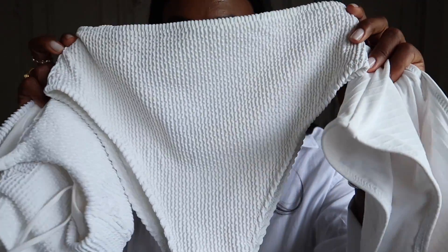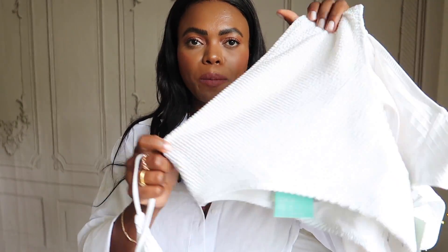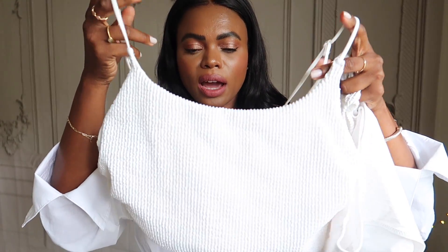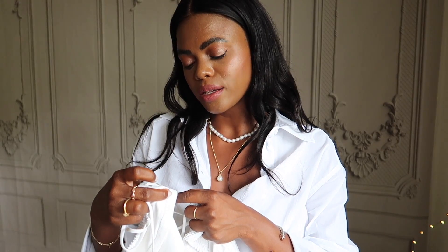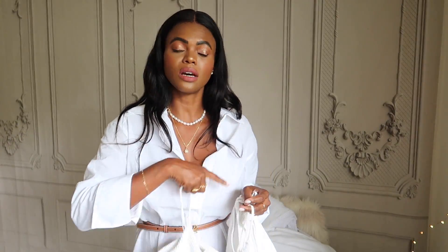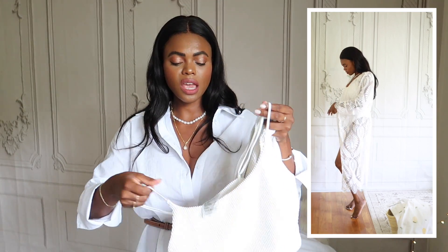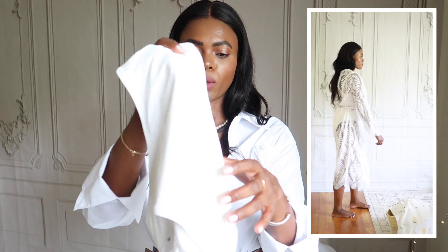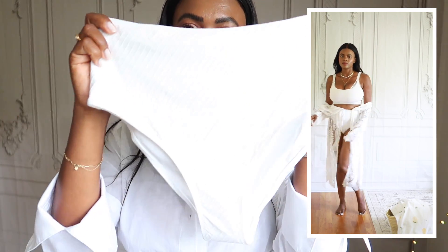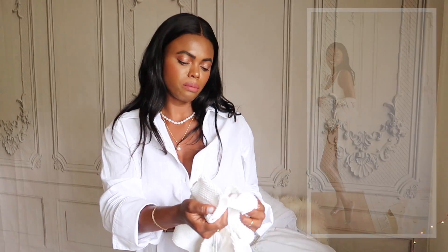H&M has a swimsuit that imitates the Hunza G crinkly material. I found a top to go with it — this is a size small by the way. I took a chance ordering this swimsuit top, thinking if it doesn't work I'll return it. I ordered size US6 and the support I got was incredible — I was so impressed and I'm so happy I went with the size 6. I also got another pair of white high-waist bottoms in US4 — they fit perfectly and have a cute strappy detail. I can mix and match them.